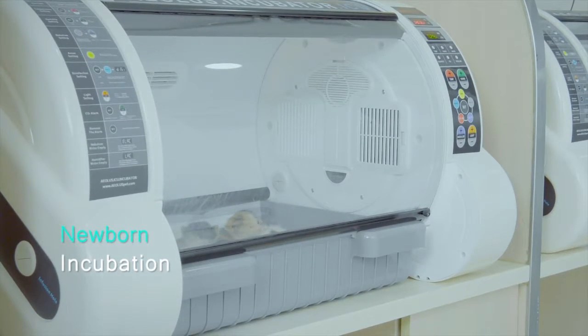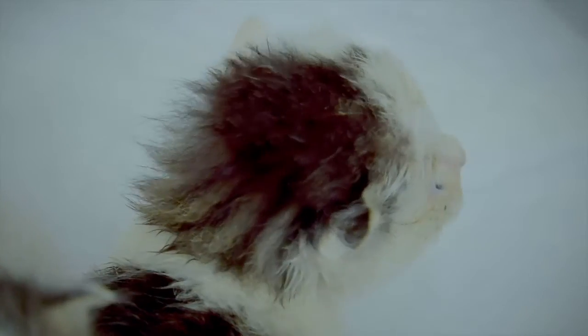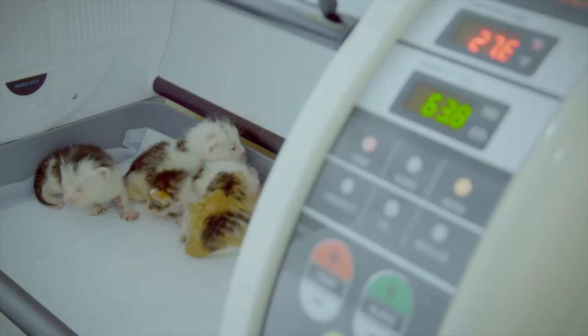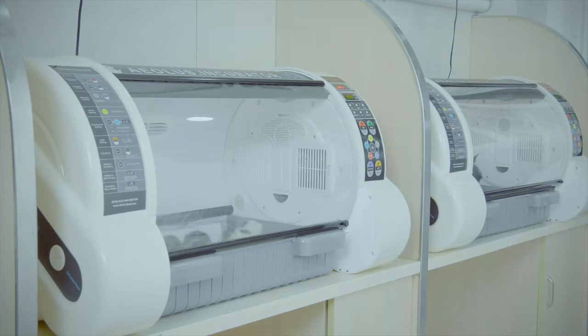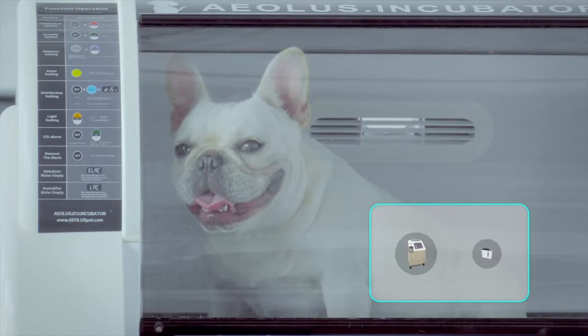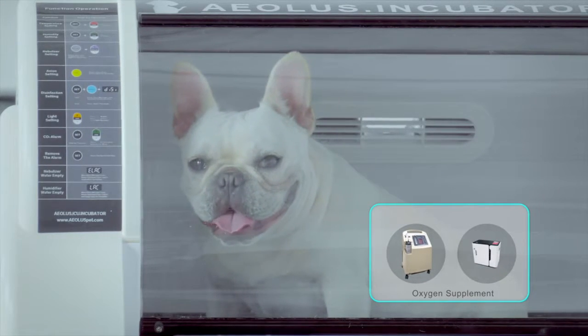Incubation. Many newborn animals cannot regulate their body temperature properly. A safe environment with stable humidity and temperature control is crucially important for the survival rate of weak or sick pups. In addition, for breeds with brachycephalic syndrome like pugs, bulldogs, shih tzus and boxers, the dehumidified and cooled atmosphere with oxygen supplement could help significantly.